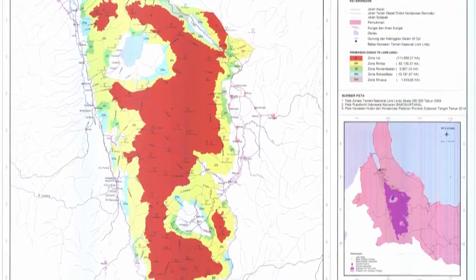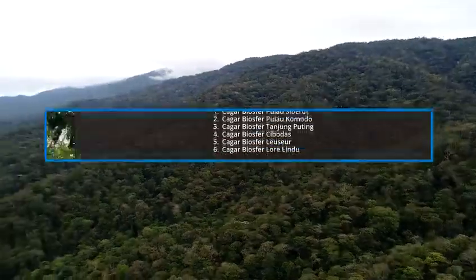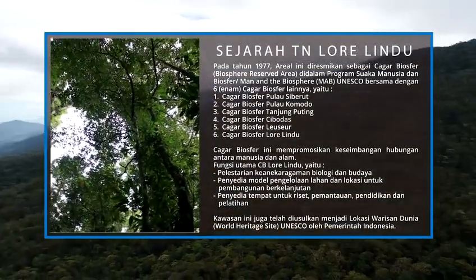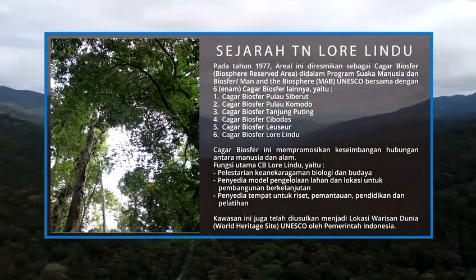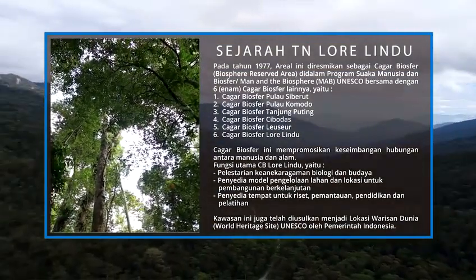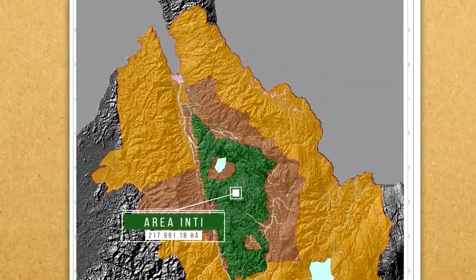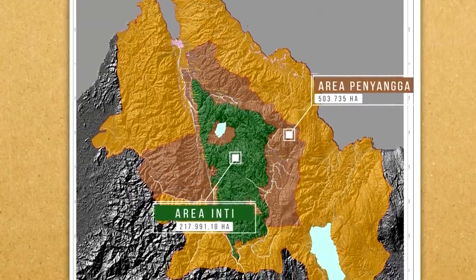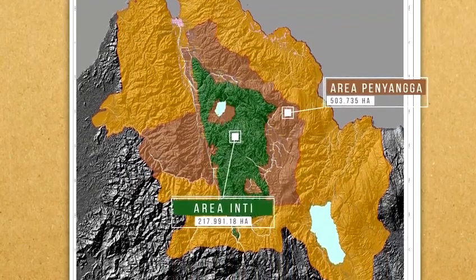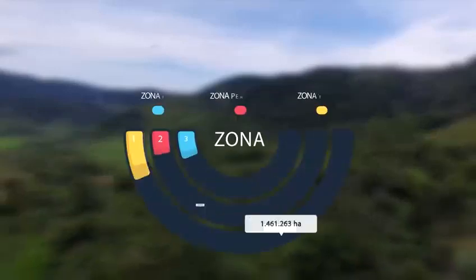Jauh sebelum ditetapkan sebagai kawasan Taman Nasional, kawasan ini merupakan area inti pada cagar biosfer Lorelindu yang dideklarasikan oleh UNESCO pada tahun 1977 dalam program Man and the Biosphere UNESCO. Cagar biosfer kawasan ini memiliki 3 zona utama yaitu area inti seluas 217.991,18 hektare, area penyangga seluas 503.735 hektare, dan area transisi seluas 1.461.263 hektare.